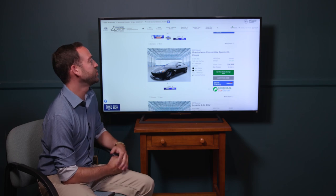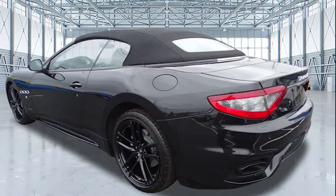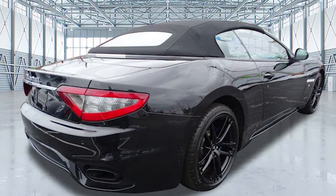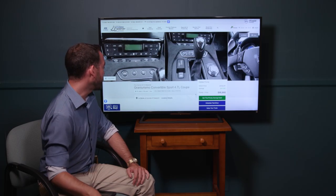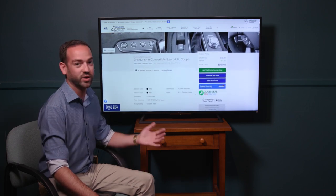Here's a 2019 Maserati Gran Turismo Convertible Sport with the Ferrari-derived 4.7-liter V8 producing around 450 horsepower. It's a convertible so you can show off to your friends. It has blue brake calipers and a paddle-shift transmission. If you've never heard one of these, hop on YouTube and listen to the exhaust — this car makes a wonderful noise. Great spec: black on black, 36,000 miles, at only $96,900.